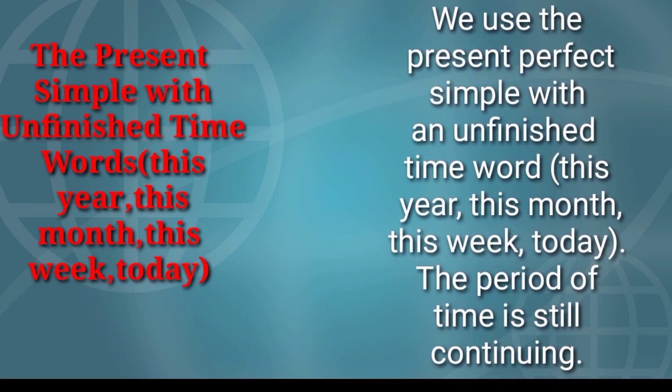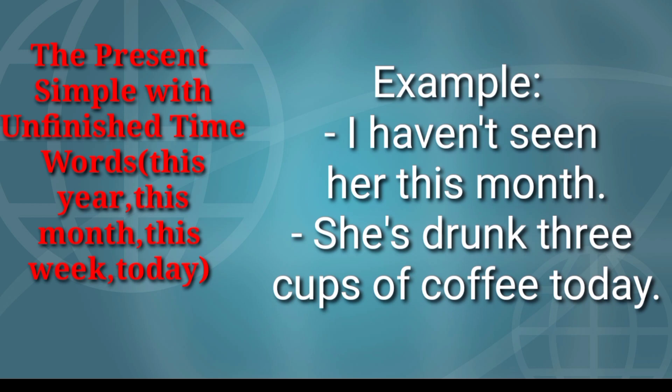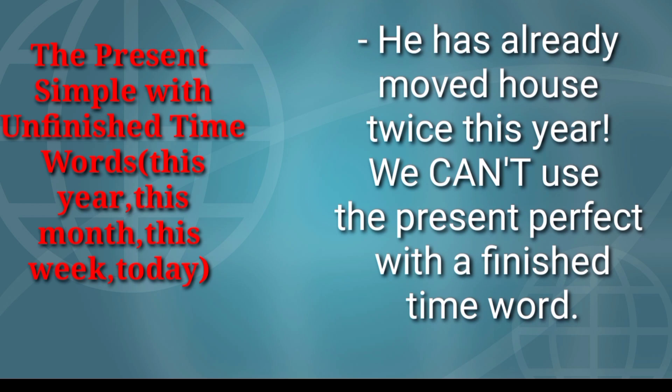We use the present perfect simple with an unfinished time word — this year, this month, this week, today. The period of time is still continuing. Examples: I haven't seen her this month. She's drunk three cups of coffee today. He has already moved house twice this year.